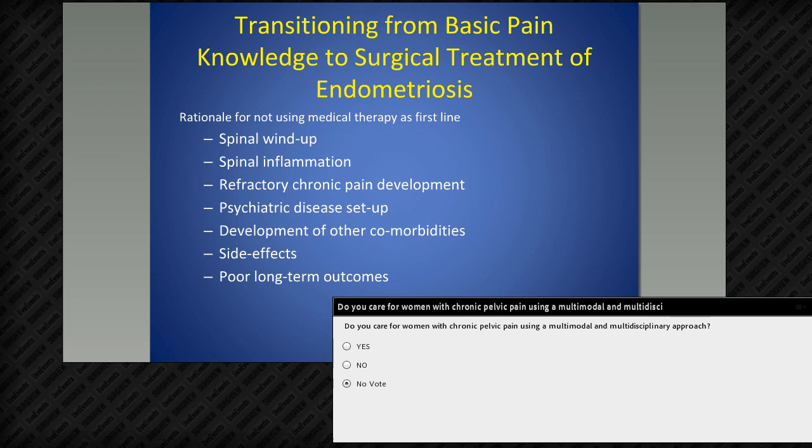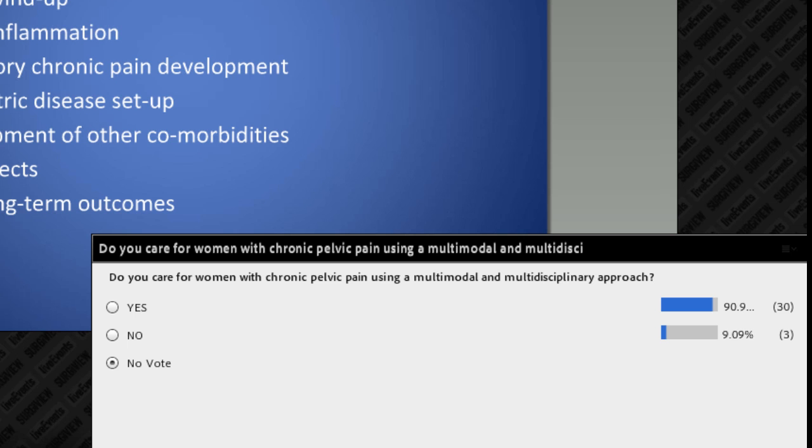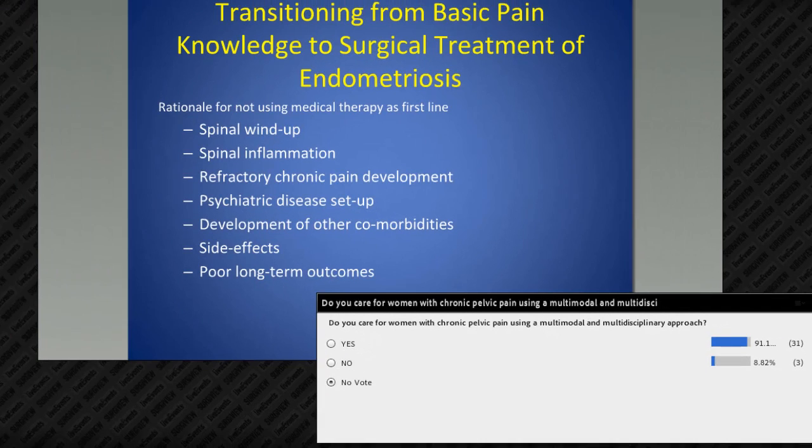It looks like a lot of colleagues are thinking about endometriosis in both a multidisciplinary and multimodal fashion — bringing in medical and surgical therapy, consulting colleagues, psychiatrists, rheumatologists, and gastroenterologists. That's great to hear.